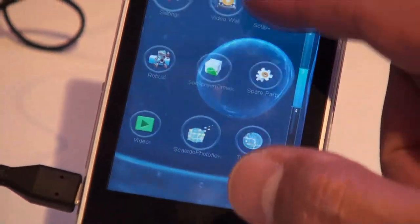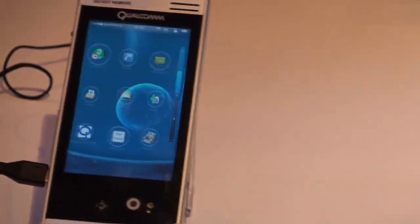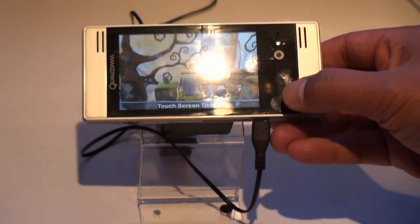Android, the popular OS for smartphones. And as I said, we're here showing an example of the graphics capability running a video game.